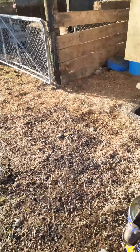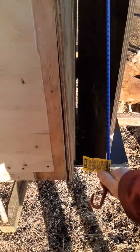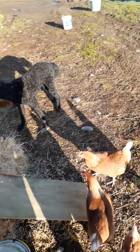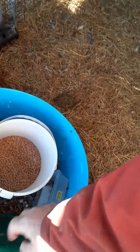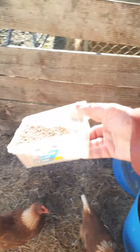What about your chickens? What do they do? They open the door to let them out. They need a little bit of wheat.